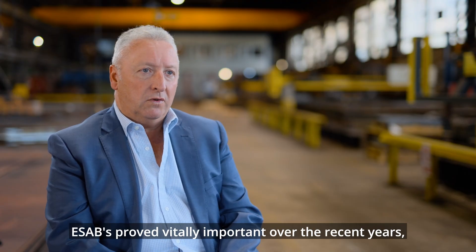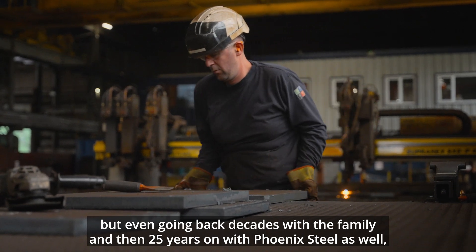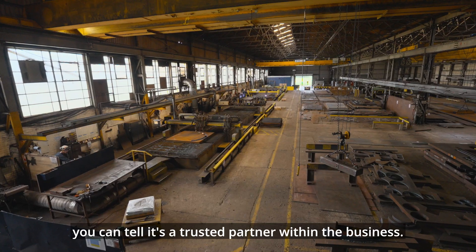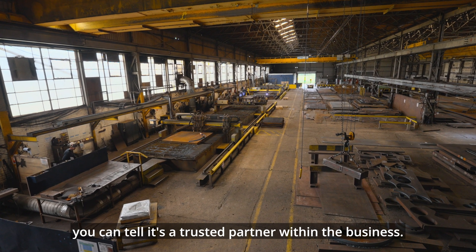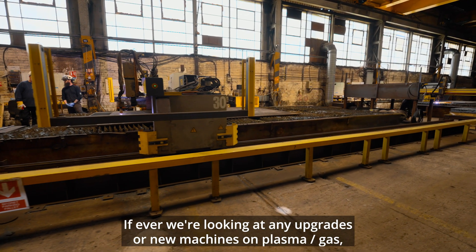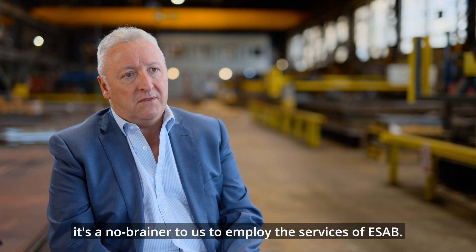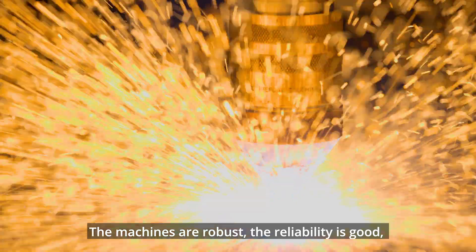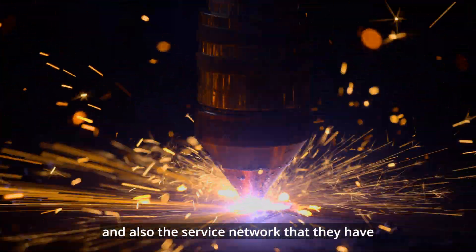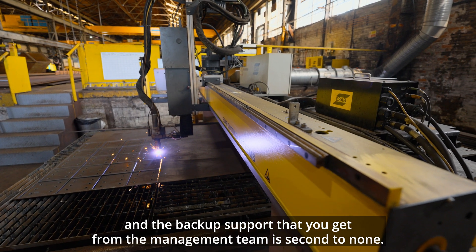ESAB has proved vitally important over the recent years, but even going back decades with the family and then 25 years on with Phoenix Steel. You can tell it's a trusted partner within the business. If ever we're looking at upgrades or new machines on plasma or gas, it's a no-brainer to employ the services of ESAB. The machines are robust, the reliability is good, the quality cuts are there, and the service network and backup support from the management team are second to none.